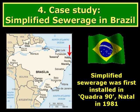We are now going to look at the development of simplified sewerage in Brazil. Simplified sewerage was first installed in Quadra Noventa, housing block 90, in Natal, in the north-east of Brazil, in 1981.